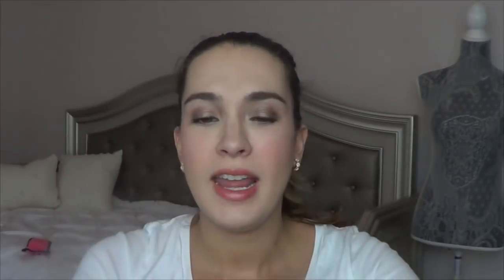The other lip product I was focusing on was my RL Linden and Co La Bamba Rosa. I can't roll this up or down, but this is just a clear kind of lip balm — all natural and cruelty free — that I've been using.